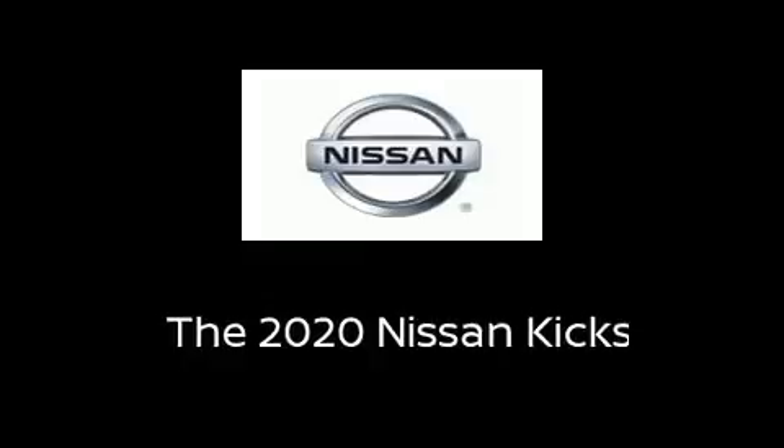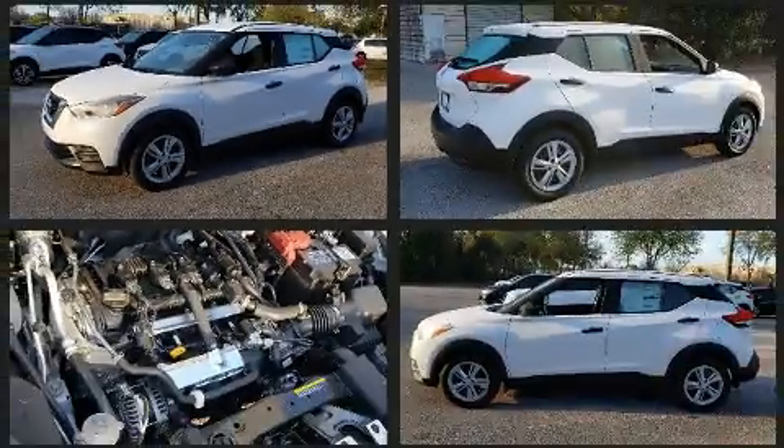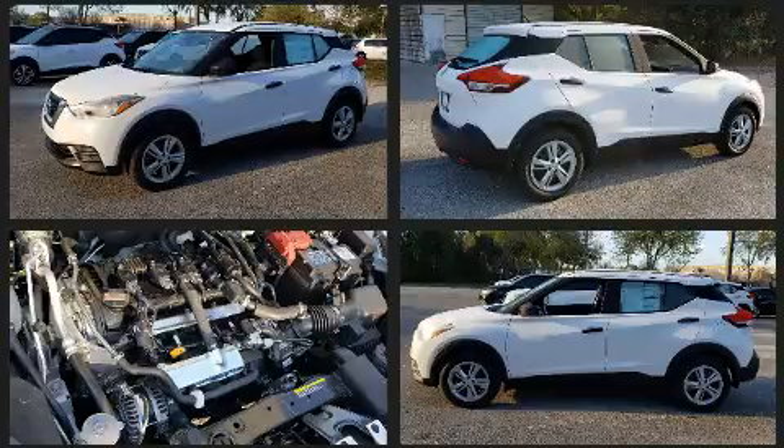You can expect a lot from the 2020 Nissan Kicks. Smooth gear shifts are achieved thanks to the efficient four-cylinder engine. And for added security, Dynamic Stability Control supplements the drivetrain.